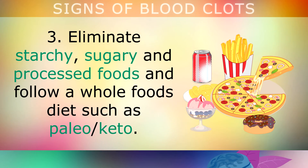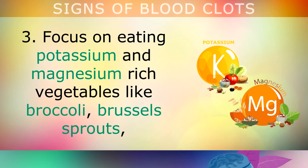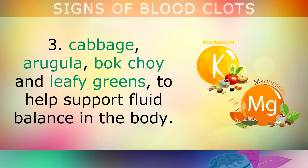Eliminate starchy, sugary, and processed foods, and follow a whole foods diet such as paleo or keto. Focus on eating more potassium and magnesium rich vegetables too, like broccoli, brussels sprouts, cabbage, arugula, bok choy, and leafy greens, as these will all help to support the fluid balance in the body and take the strain off your blood vessels.